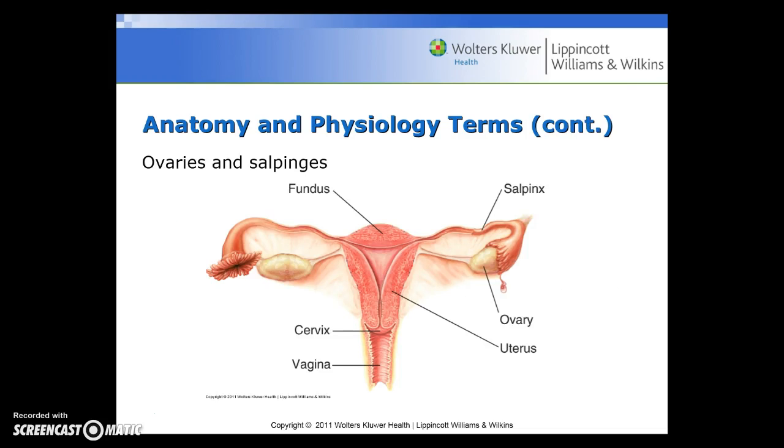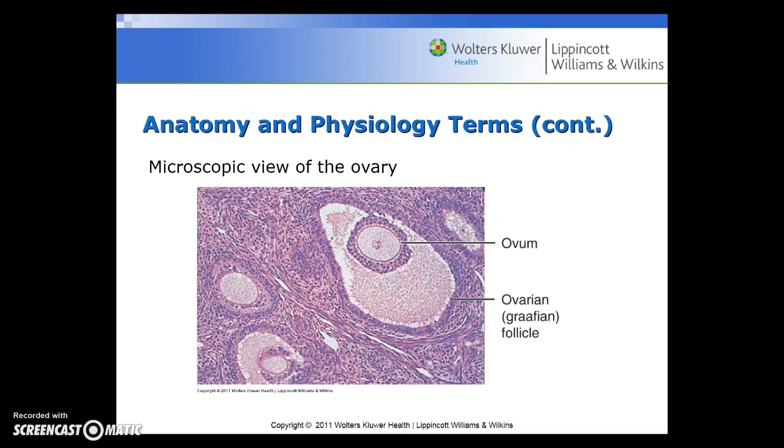Here is a picture of the fundus, the cervix, the ovary, uterus, cervix, and vagina. Here is also a microscopic view of the ovary, including the ovum and the ovarian follicle.